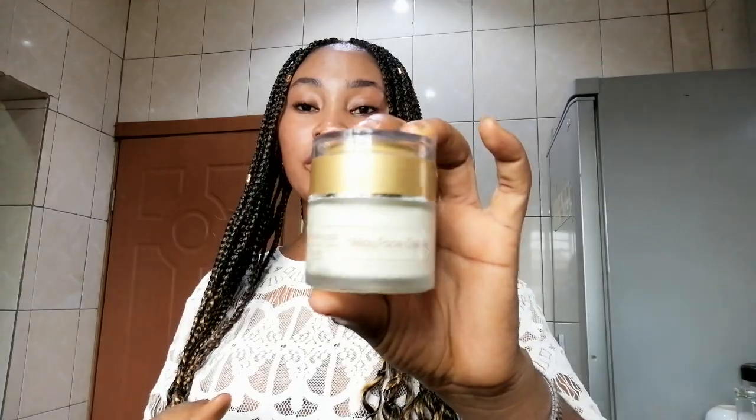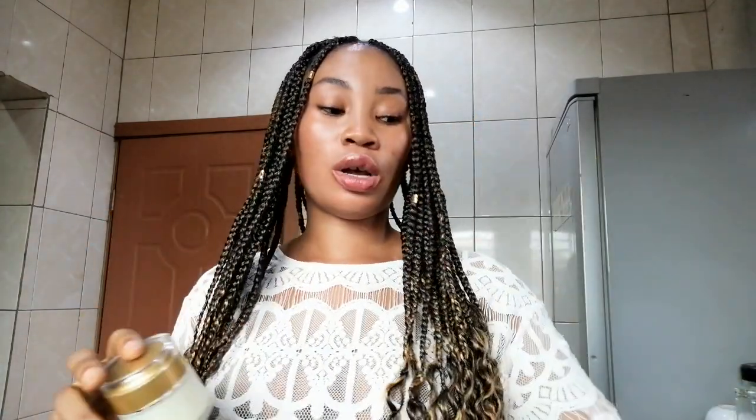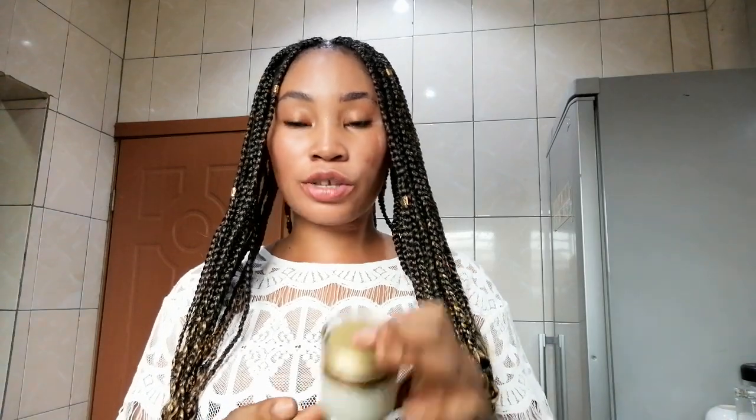For my face cream, I use the Glow Face Cream. I purchased this from them recently — previously I was using the Lightening Face Cream from my last order, which was really good. This time I got the Glow Face Cream. I use it during the day, about two to three times a week, because my face is already lighter and I don't want it to go too white. I also use other products on my face that lighten it, so I have to cut down on certain things.